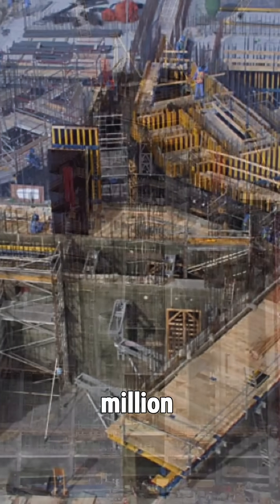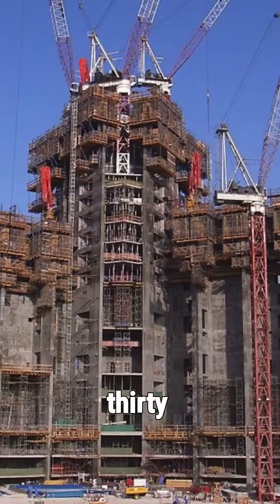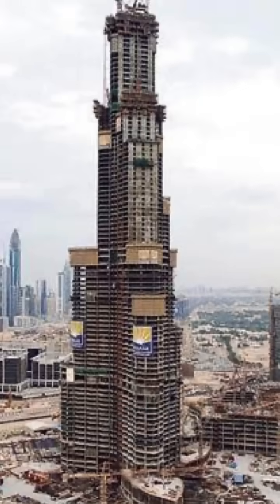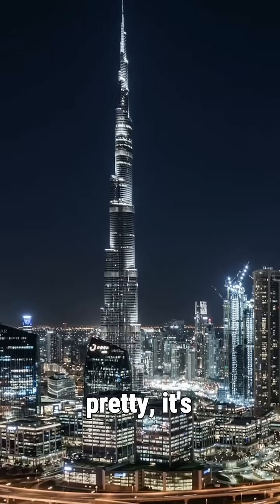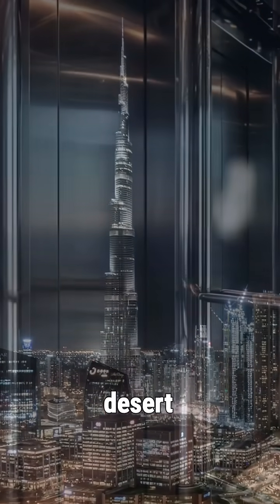Over 22 million man-hours, 330,000 cubic meters of concrete, and it rose in just 6 years. Shaped like a hymenocallus flower, it's not just pretty — it's aerodynamic, built to slice desert winds.